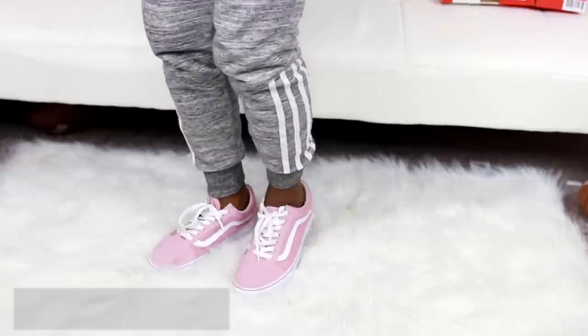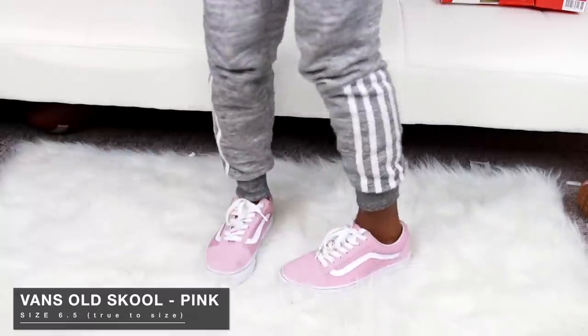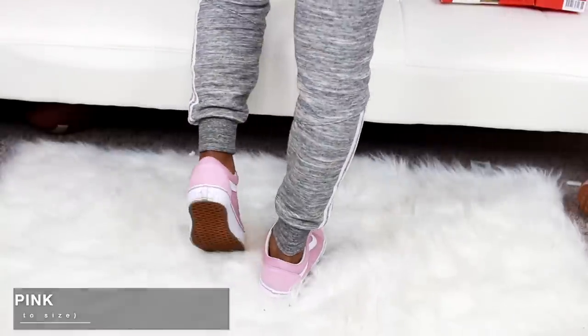The next pair of Vans are these pink ones — a light pink. I got these from the Vans website, also in a 6.5 women's. I love the color; they're just so beautiful. I've been buying pink jackets and pink shirts just so I can match with these. It's a really nice shoe when you want a bright pop of color. These are also like the original Vans but in pink, and I've been getting a lot of compliments. They're only about 60 bucks, so you can't go wrong.